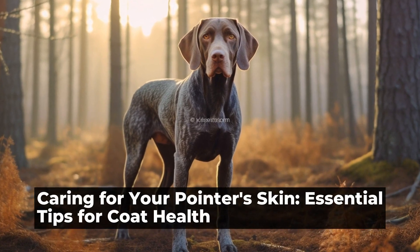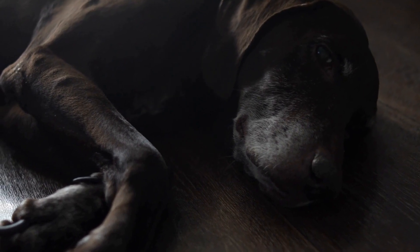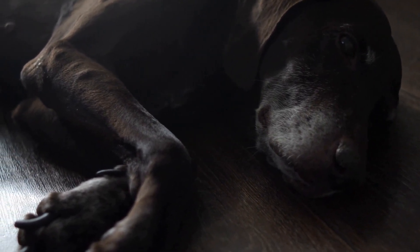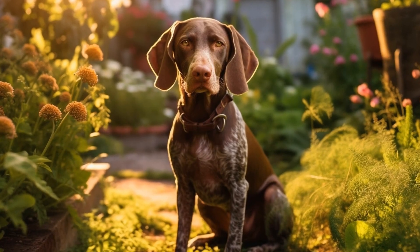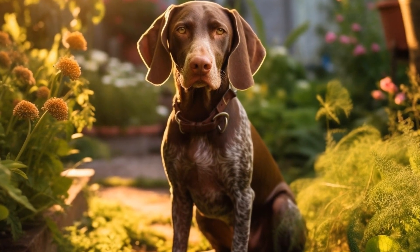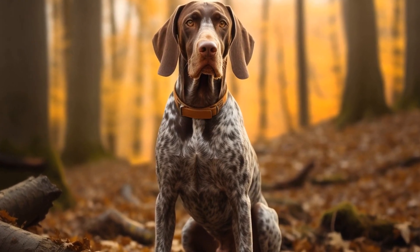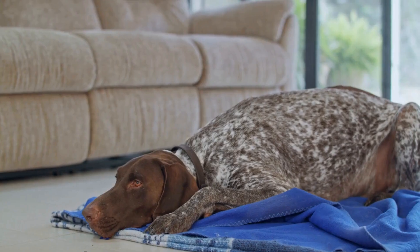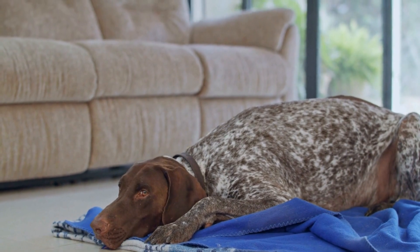Caring for your pointer's skin: essential tips for coat health. English Setters, also known as pointers, are elegant and athletic dogs with beautiful coats. Their silky, feathered fur requires regular grooming and special attention to keep it healthy and shiny. Proper coat care is not only important for the dog's overall appearance but also for its well-being. In this article, we will explore some essential tips for caring for your pointer's skin and promoting coat health.